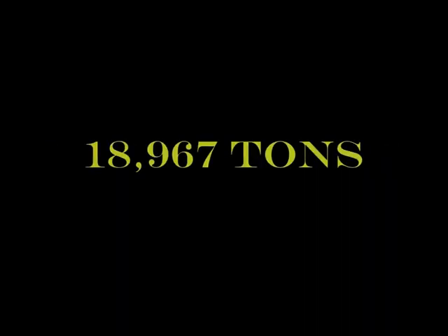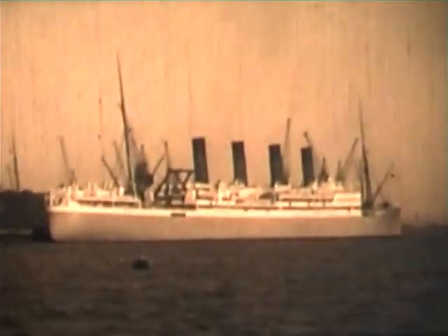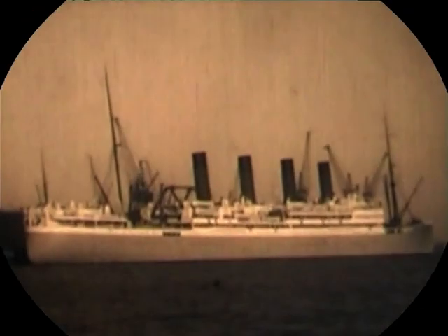The last ship featured on this DVD is the 19,000-ton Windsor Castle, built for Union Castle by Harland and Wolff. She served until she was sunk in 1943. Well, that's it for now, folks.